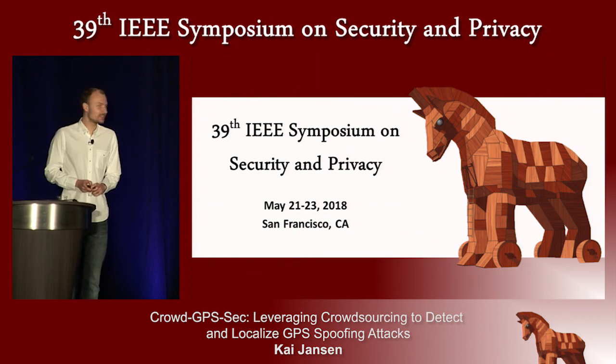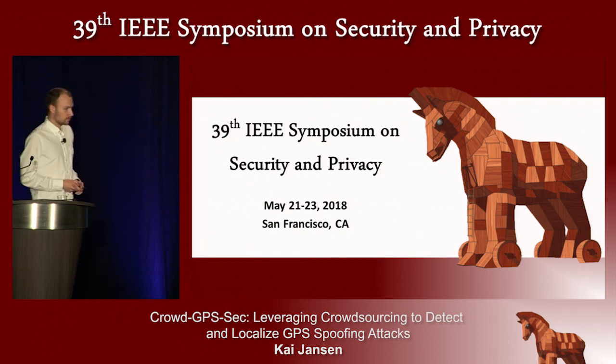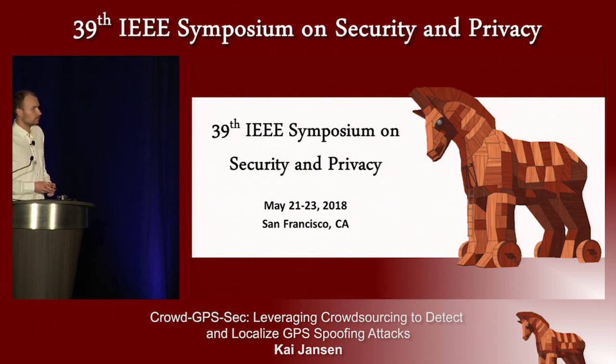Q: What range of vehicles does this apply to — military aircraft, drones, ships? A: Our system just requires the signals to be affected by the GPS spoofing attack. It doesn't matter whether it's drones, vehicles, or aircraft — if we can get that information from the signals, we can work with it. Essentially anything that uses a GPS receiver can be covered.